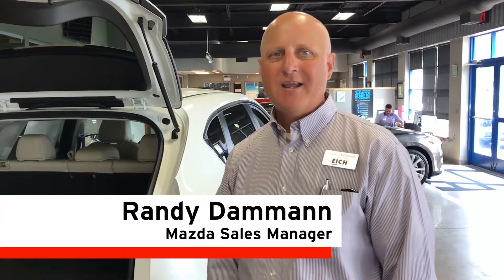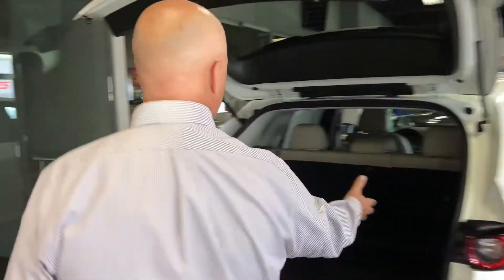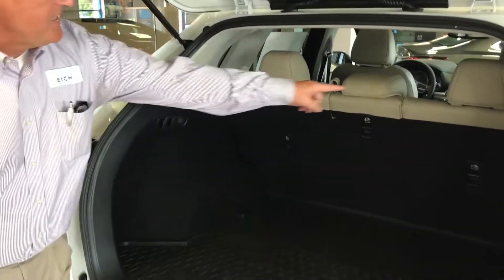Hey, Randy Dahman here, sales manager at Mazda in St. Cloud, and today I want to show you a little feature on the CX-5 here, 2017 CX-5 model with the seats.